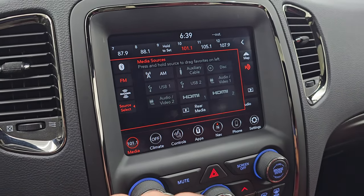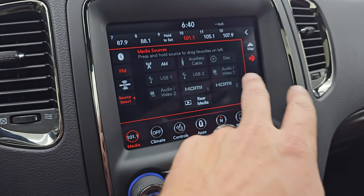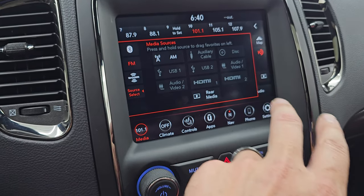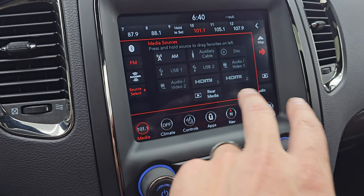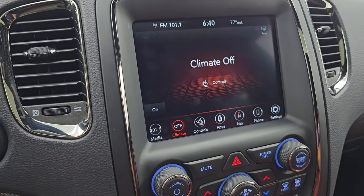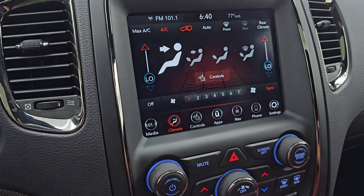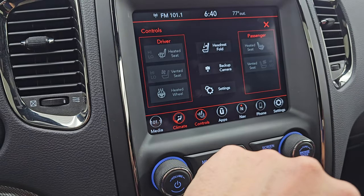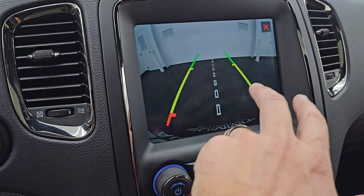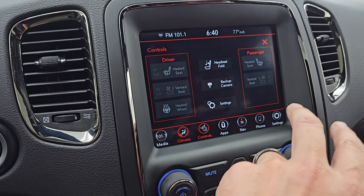AM, FM and Sirius XM radio capabilities. You also have USB and CD player. You can hook up your HDMIs, Audio 2, Audio 1, rear media - so a lot of cool stuff you can do with this radio. You get your climate controls including the dual climate controls, heated and cooled seat buttons, heated steering wheel controls, backup camera. You can also put those third row seat headrests down. Those work nicely.